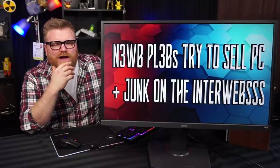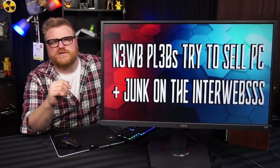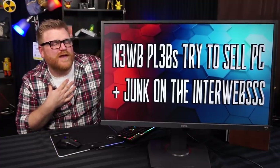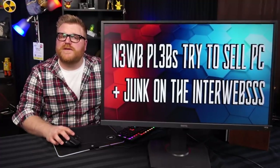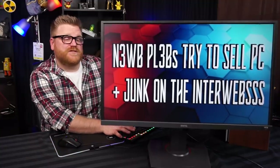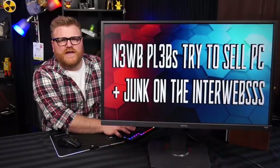I appreciate every submission even if yours doesn't end up in the episode, but it takes time to sift through them. Give me a reason why you thought it was funny — maybe I'm missing the point. But we have some good user-submitted stuff today, so let's get right on with the program. Here is our first new pleb trying to sell things on the internet.